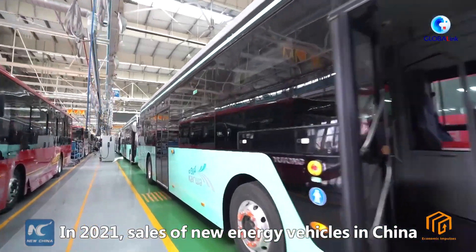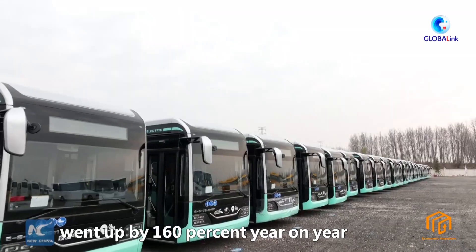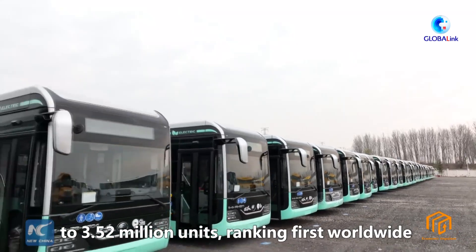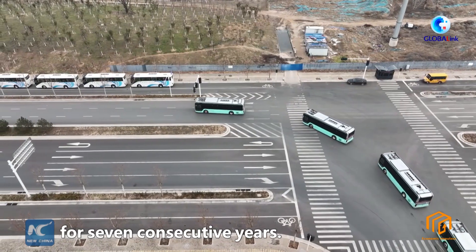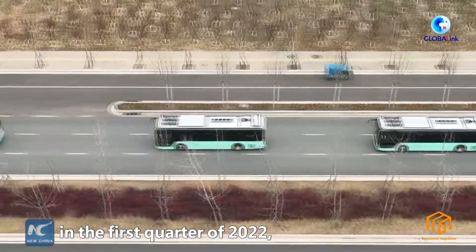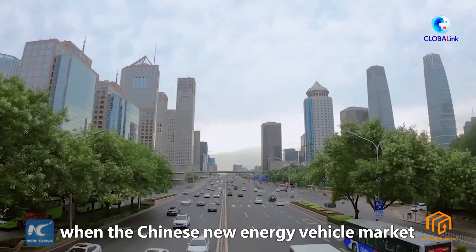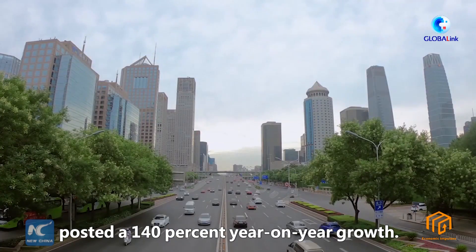In 2021, sales of new energy vehicles in China went up by 160% year-on-year to 3.52 million units, ranking first worldwide for seven consecutive years. Such momentum continued in the first quarter of 2022, when the Chinese new energy vehicle market posted a 140% year-on-year growth.